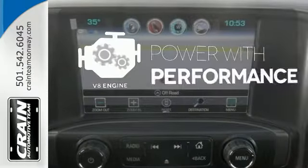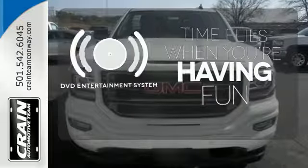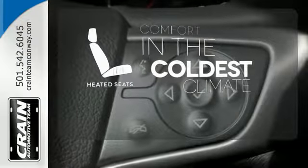The V8 engine gives it that rumble you crave. The longest road trips are fun for everyone with the DVD entertainment system, and the heated seats keep you comfortable no matter how cold it is.